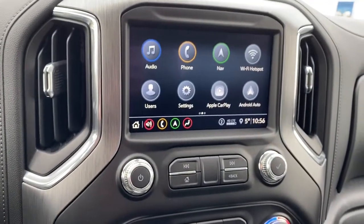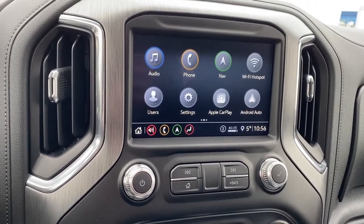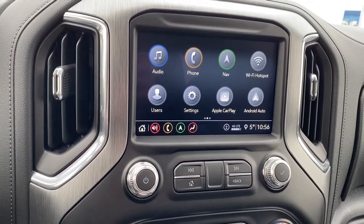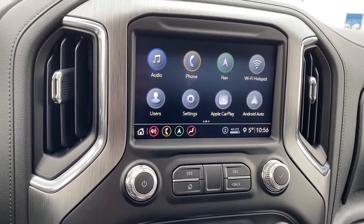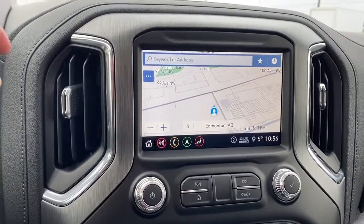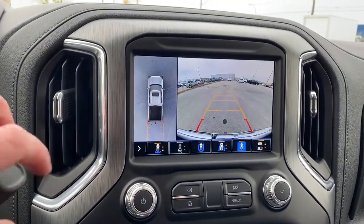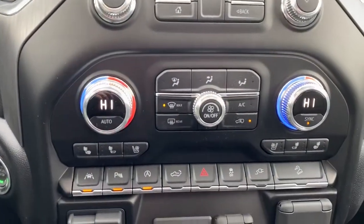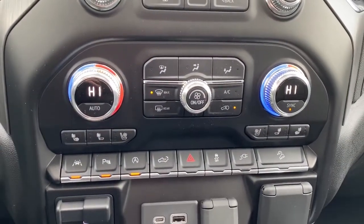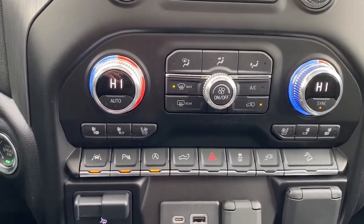Here we have GMC's infotainment center with Apple CarPlay and Android Auto. This screen displays the outside temperature and the time. It's also equipped with navigation, and it doubles as our backup camera. Down below are the dual climate control buttons with air conditioning and heated and cooled front leather seats.